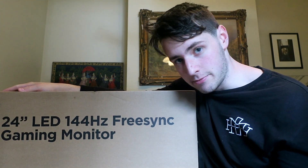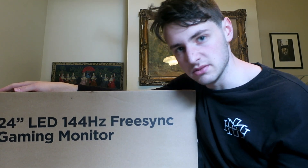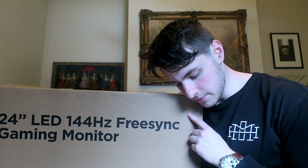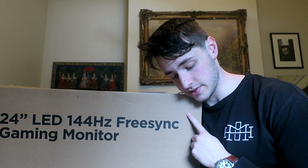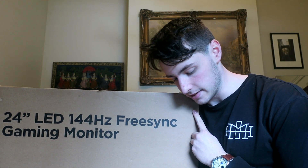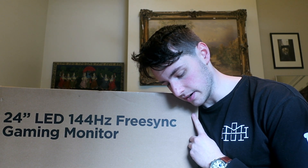It's a FreeSync gaming monitor. I don't really know what FreeSync means so I'm going to look it up right now. AMD FreeSync is the brand name for an adaptive synchronization technology for LCD displays — and I'm presuming also LED displays — that support a dynamic refresh rate aimed at reducing screen tearing.